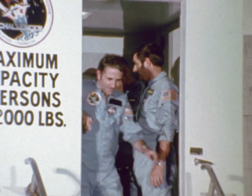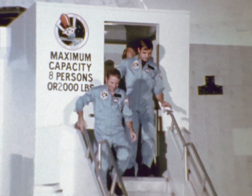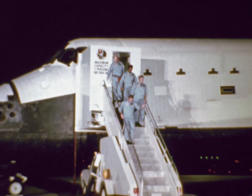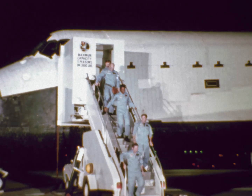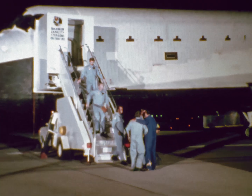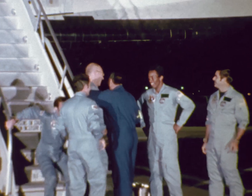Finally, at the end, here's the crew holding on for dear life to the rails to make sure they don't embarrass themselves walking down the steps — but actually by now everybody was re-adapting quickly to 1G. I hope this movie portrays to you the fact that we had a lot of fun on the flight, because if it does, it was certainly accurate.